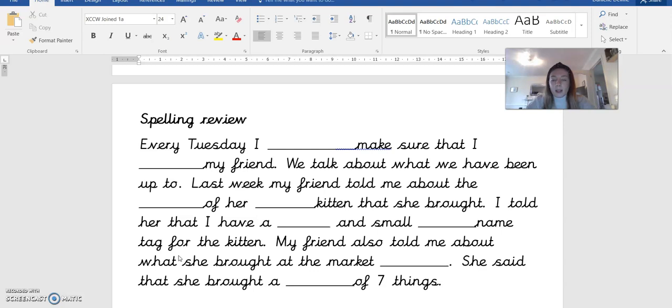We talk about what we have been up to. Last week my friend told me about the arrival. The third word is arrival.